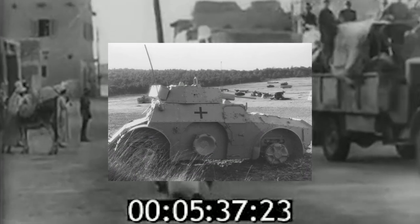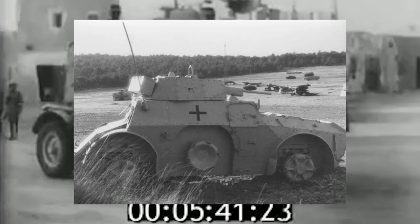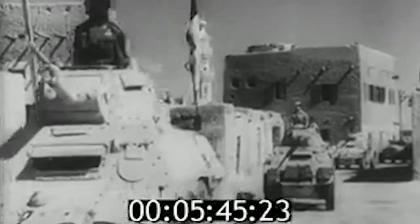The AB43 was presented and ordered in two versions: the first equipped with the modified turret mounting the 47/40 gun, the second retaining the original AB42 turret with the 20mm cannon. At the end of July 1943, of the 300 vehicles ordered, not one had been delivered to the units.